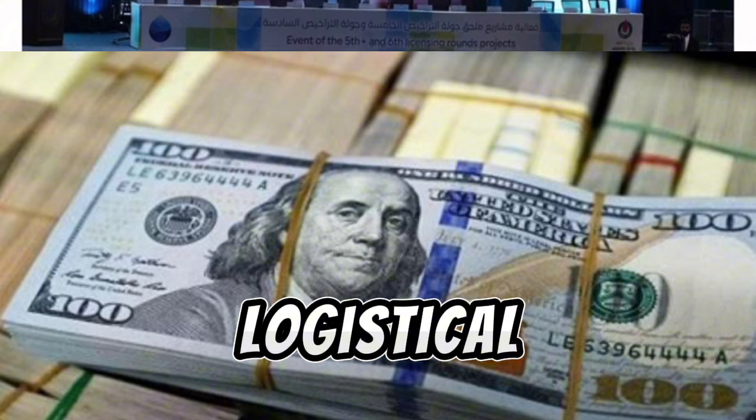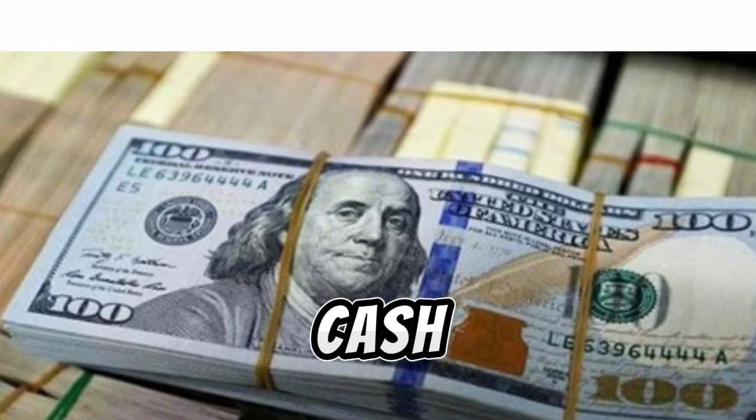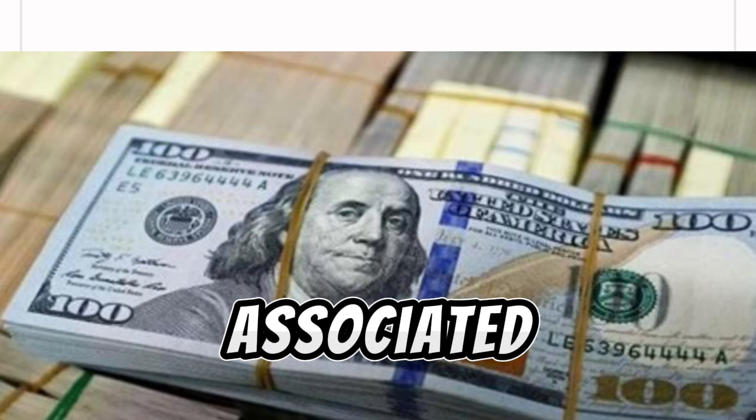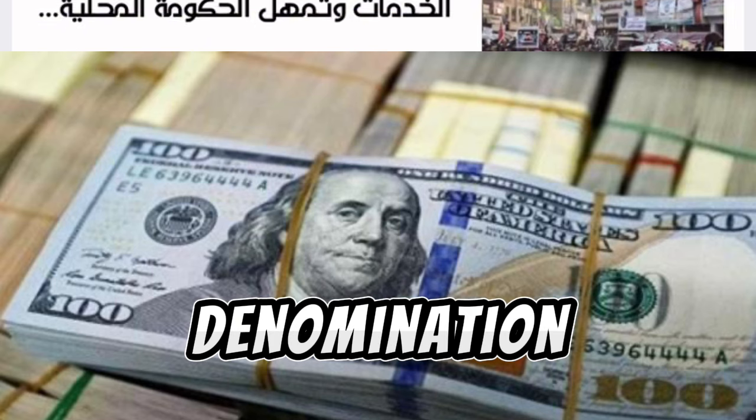Additionally, from a logistical standpoint, introducing a 1,000 fils note could simplify cash management for banks and businesses, reducing the costs associated with handling and storing large volumes of lower denomination notes.